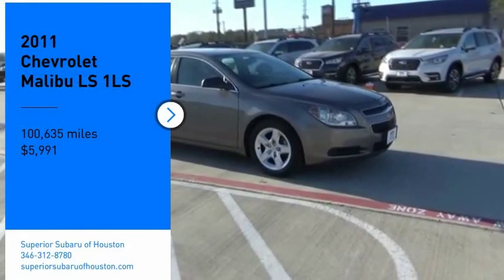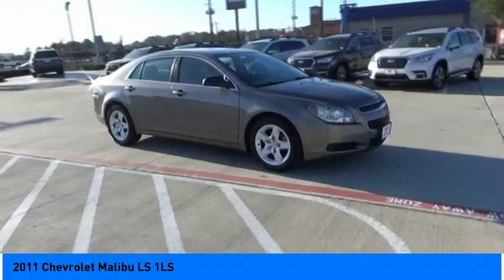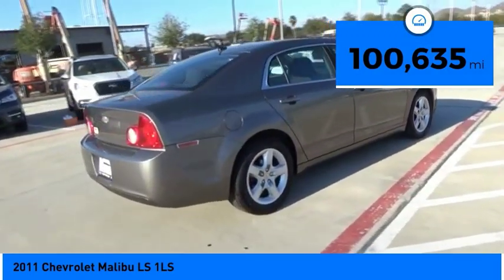We are pleased to show you the 2011 Malibu. A combination of performance and fuel economy, the Malibu is a great commuting car and is priced below $10,000. This vehicle has less than 105,000 miles.